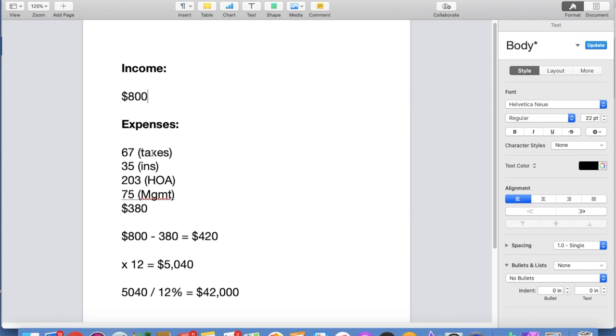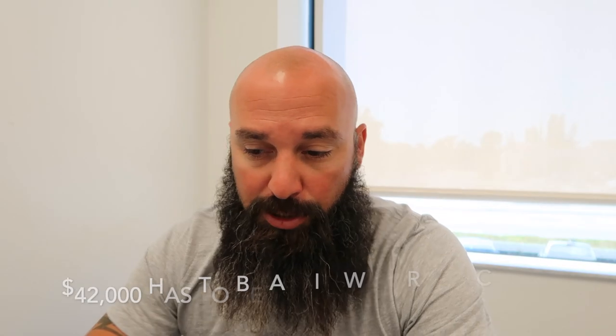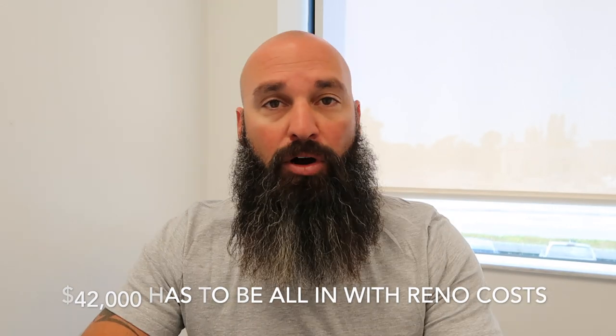$800 a month in rent. Expenses associated with it: we got real estate taxes, we have insurance, we have the association HOA fees, and I do put a 10% management fee in there. Total expenses: $380 a month. Gross rent $800 minus $380 leaves a net operating income of $420. Do that over an annual basis — 12 months — that's just over $5,000 a year. On mobile homes, what I like to do is get a 12% cap rate. Simple math: I take my annual income and divide it by 12%, which gives me a purchase price of $42,000 — or I'll probably offer maybe $40,000. That's pretty much where I'm going to be capped out.